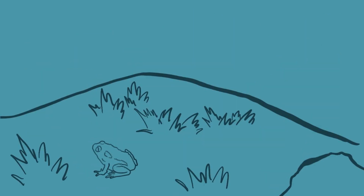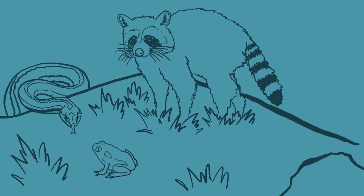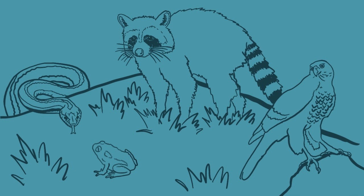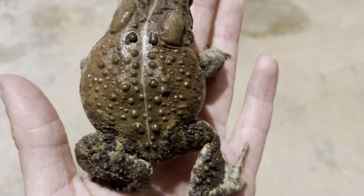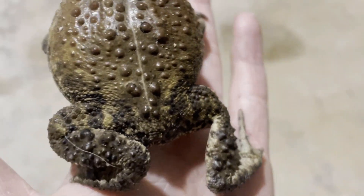A toad's main predator is a snake, but it also falls prey to raccoons and predatory birds. Some people get grossed out by the bumpy or warty skin that toads have, but I have an entire childhood full of catching toads to debunk the myth of you getting warts after handling one.